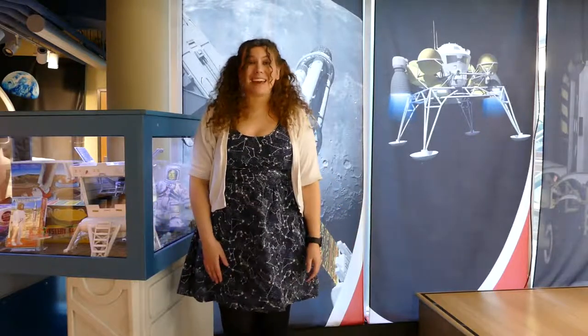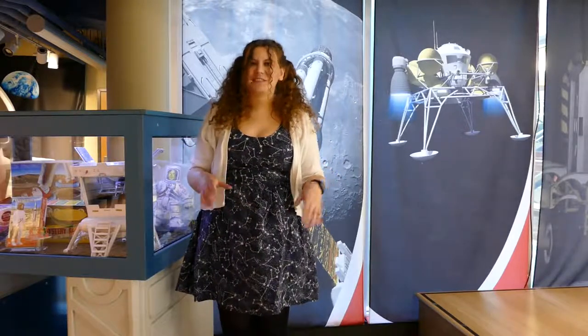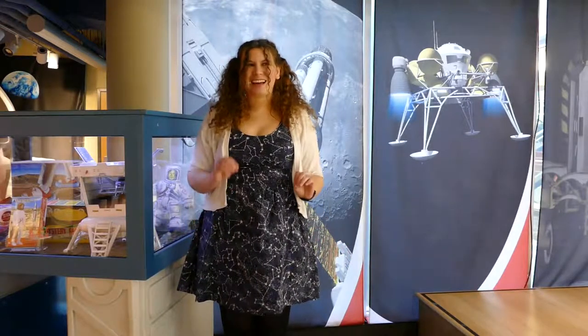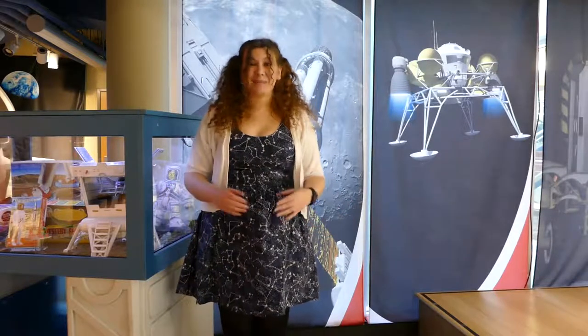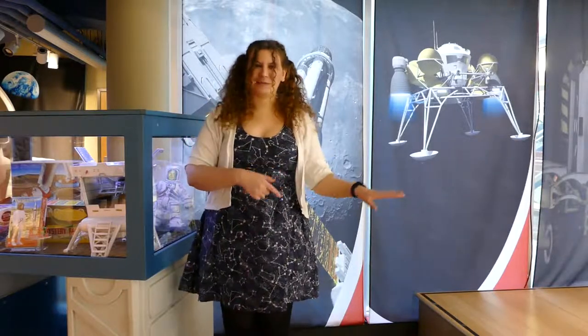But if you'd like to know any more about the asteroid, the controversy that happened around it, or the planetary defense positions that helped keep us safe, you can check out any of the links below. I'm Hannah Weiss from the Science Museum of Western Virginia, and even though it wasn't the city killer it was purported to be, I'm still really glad that we saw this asteroid before it passed by us.